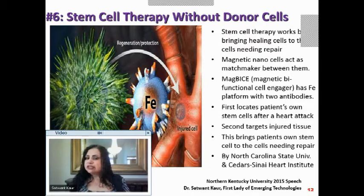How does MAGBIES work? First, it finds where the person's own stem cells are — say, after a heart attack. Second, it finds the injured tissue. Then it brings both together. By using the body's own stem cells, you don't need a donor cell. This was done by North Carolina State University and Cedars-Sinai Health Institute.